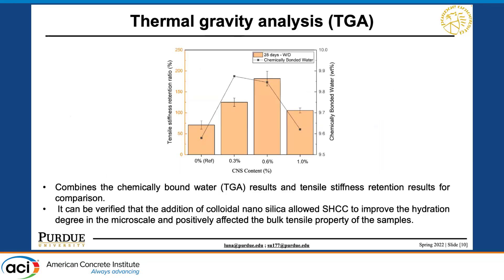To verify this, we conducted Thermogravimetric Analysis (TGA) for samples after the wet-dry cycle. We obtained the chemically bound water and combined that with the tensile stiffness retention ratio. We found something interesting: the chemically bound water aligns with what we observed from the tensile stiffness retention ratio, further verifying that the addition of CNS benefits the cementitious material by improving the degree of hydration at the micro scale and positively affecting the bulk tensile property.